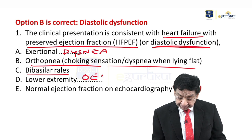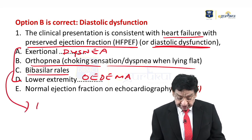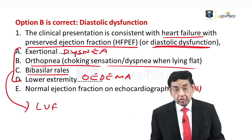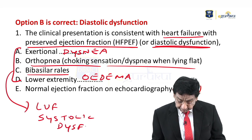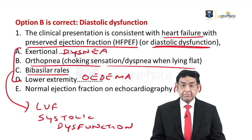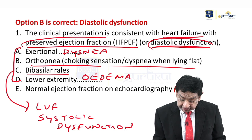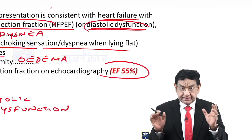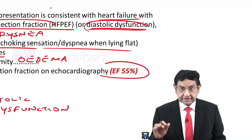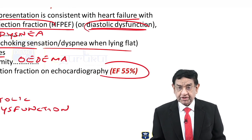Lower extremity edema is also present. These four findings are seen in left ventricular failure as well, so-called systolic dysfunction. But the one point which really tells you that we are dealing with diastolic dysfunction — preserved ejection fraction — is the echocardiography showing 55% ejection fraction. Clinically, both systolic and diastolic dysfunction have many features in common, but finally echocardiography decides whether it is normal or reduced ejection fraction.